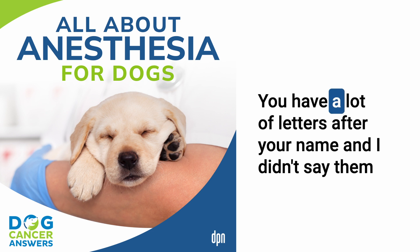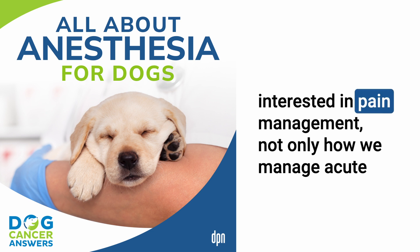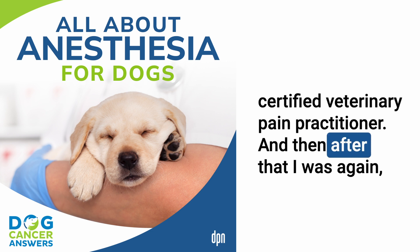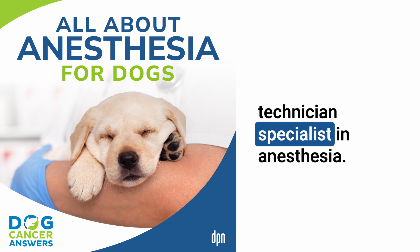Tasha has several credentials. She's a CVT — certified veterinary technician — and became very interested in pain management, both acute and chronic. She then became a CVPP, a certified veterinary pain practitioner, and later earned her VTS — veterinary technician specialist — in anesthesia, focusing on surgical pain and best anesthesia practices.